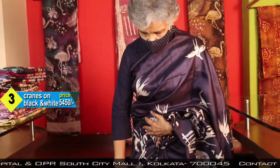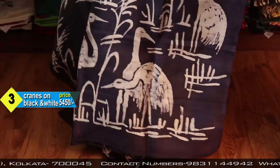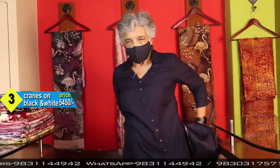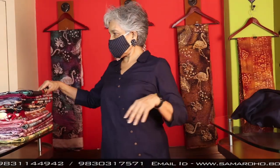It is navy blue and off-white. It is not much colorful. For those who don't like very colorful things, it is for them. Five four five zero.